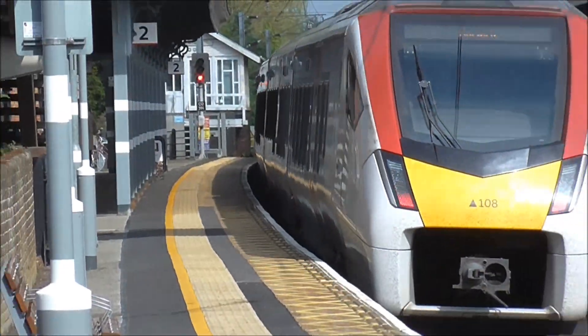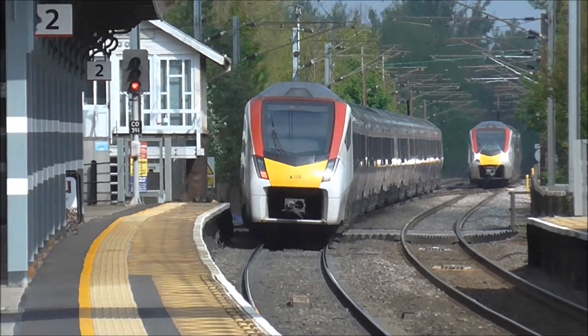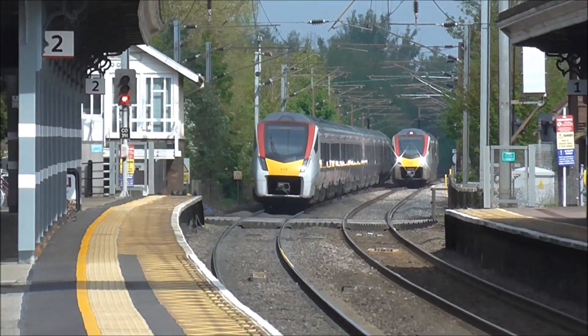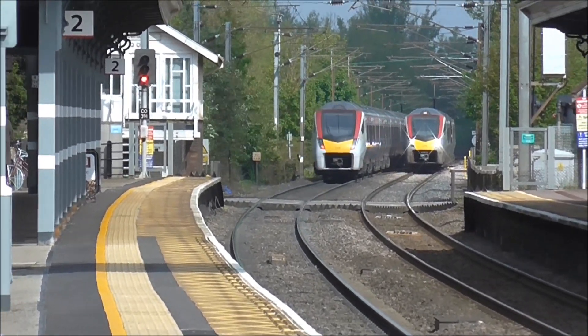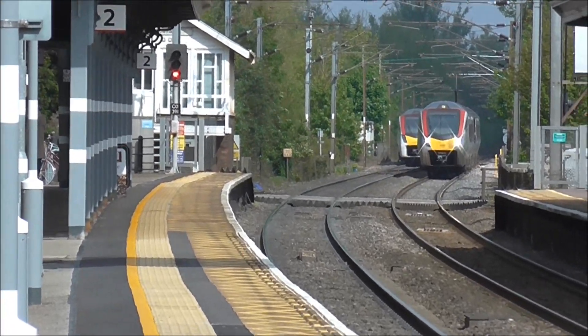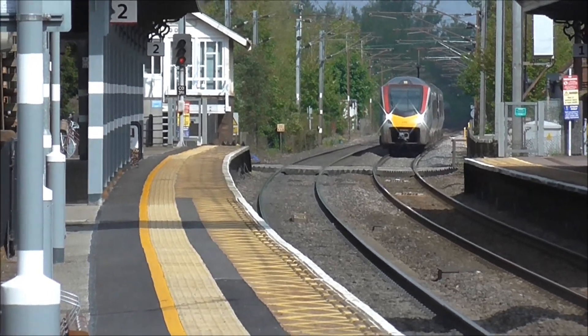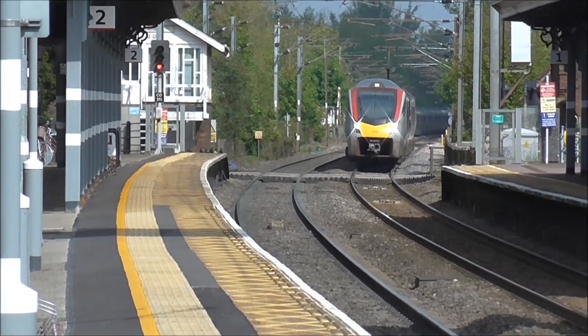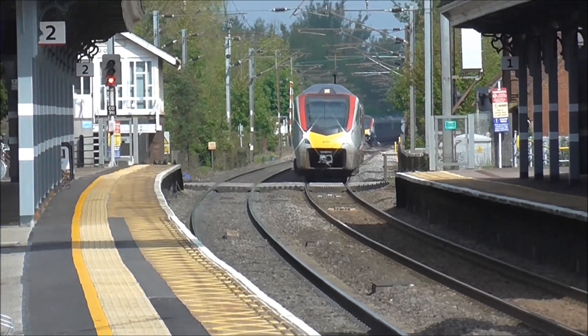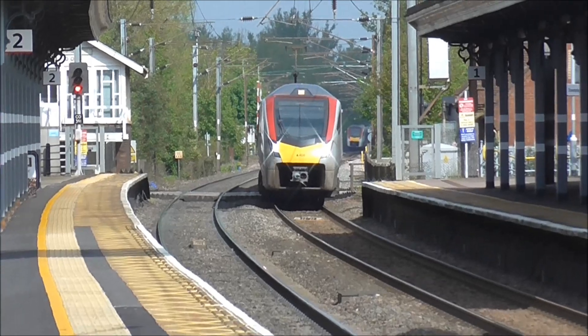Right, we've got the floss over here, our 745 float unit, that's just raced through Platform 2 heading to Norwich. At the same time we've got the late-running 09:47 service to Ipswich, now arriving into Platform 1.